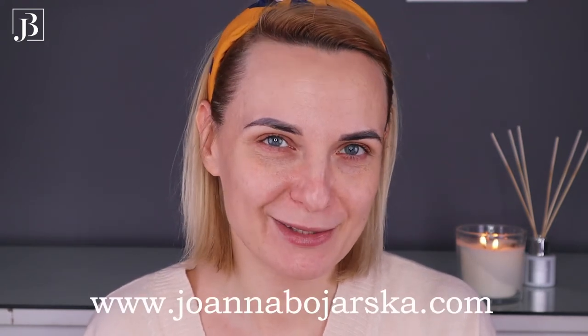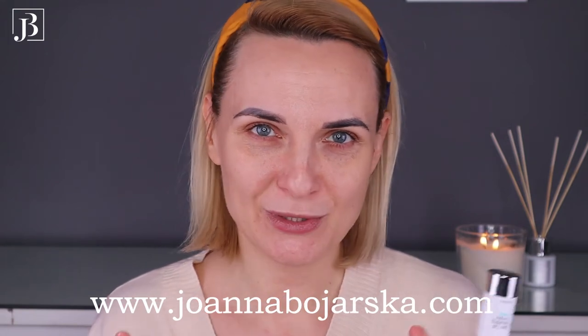Before we start the makeup, I just want to quickly mention my lockdown beauty offer. Those serums I was talking about at the beginning are on promotion as well. If you'd like any more information, call me or text me, and we can chat about what your skincare needs are or if you'd like to upgrade something.